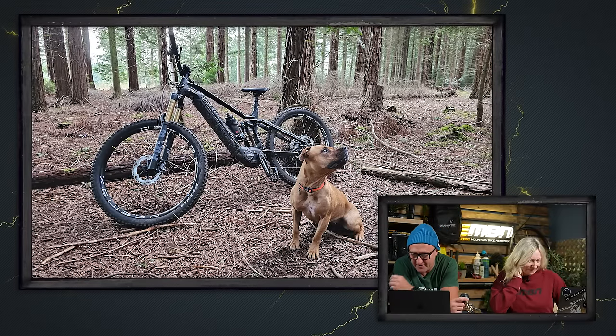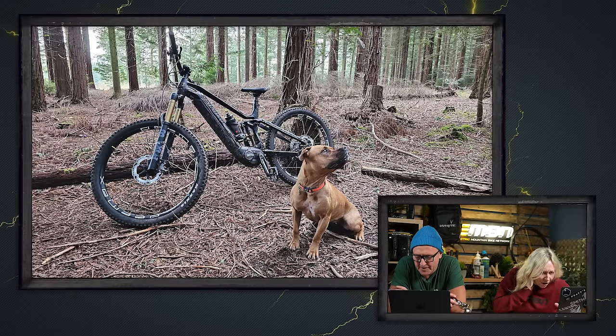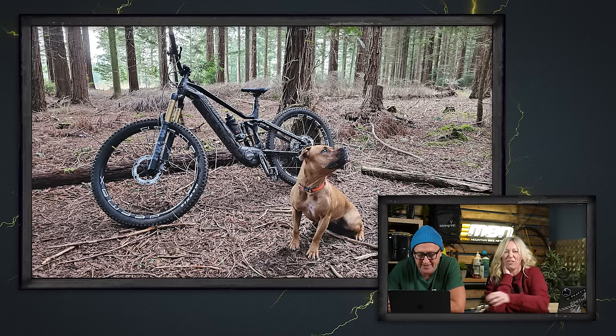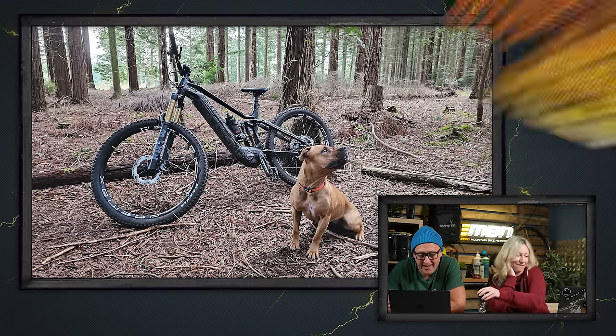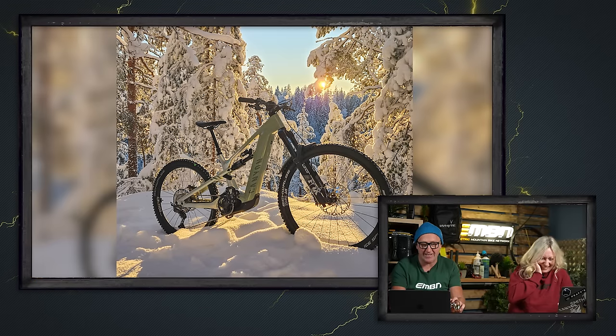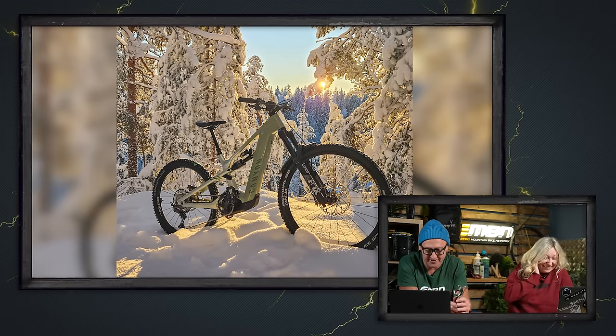Jason Highbikes Shearwater. And a snow shot from Valtteri on a Canyon Neuron in Tampere, Finland - a very, very nice shot and an amazing bike.